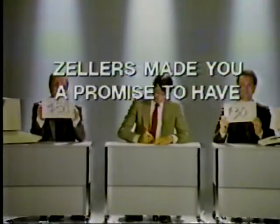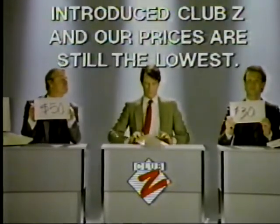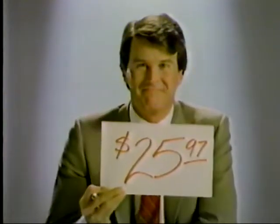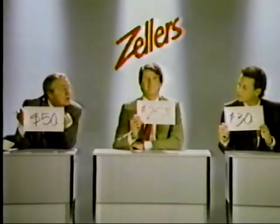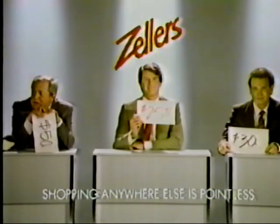Zeller's made you a promise to have the lowest prices in Canada. We've introduced Club Z, and our prices are still the lowest. Some things just aren't meant to change. After all, the lowest price is always a Zeller's price, and always will be.